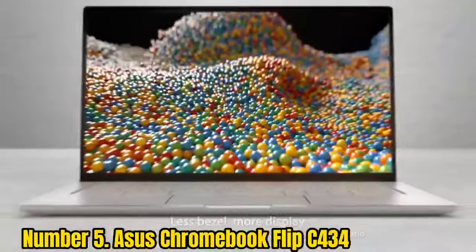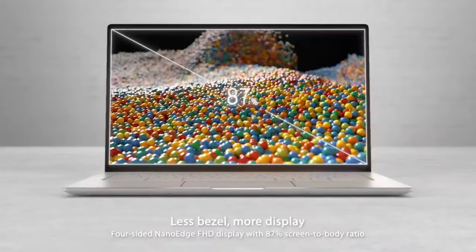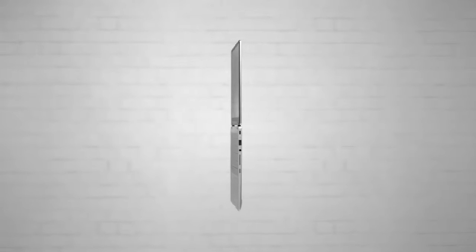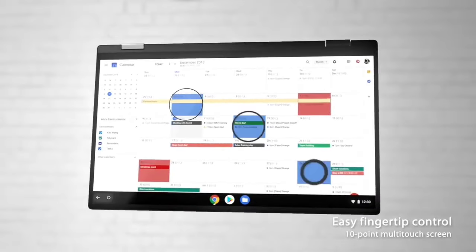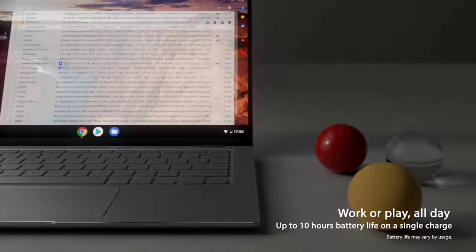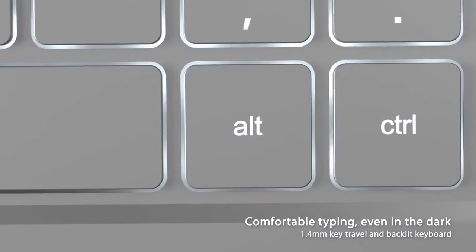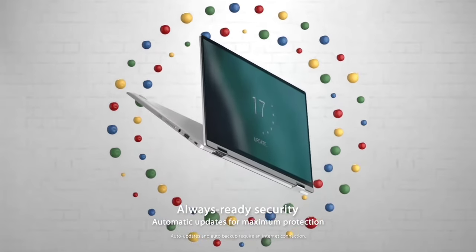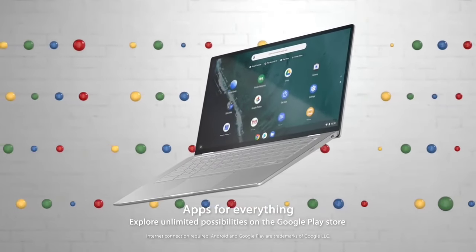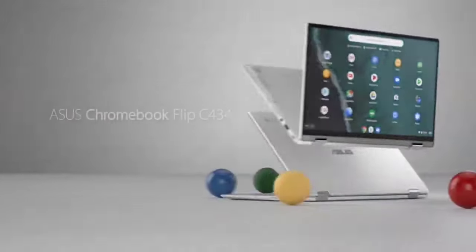The Flip C434 comes with a Core M family CPU, 4GB system memory, and a 64GB HDD. The physical design of this Chromebook is very attractive and modern, with narrow bezels, a 14-inch FHD touchscreen, and a brightly backlit keyboard. The hinge-on Flip C434 can turn this laptop into a tablet, making it very lightweight and convenient for business and travel. However, if you want a more powerful laptop that could run demanding apps and games, you should look at some of the other Linux laptop options.